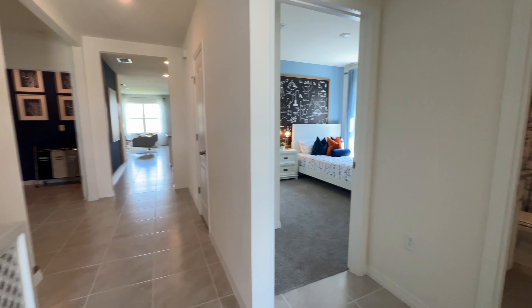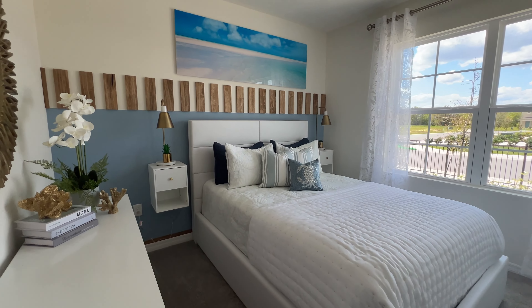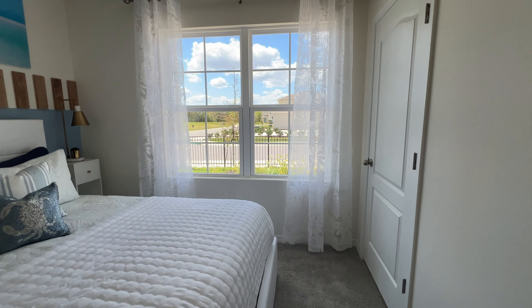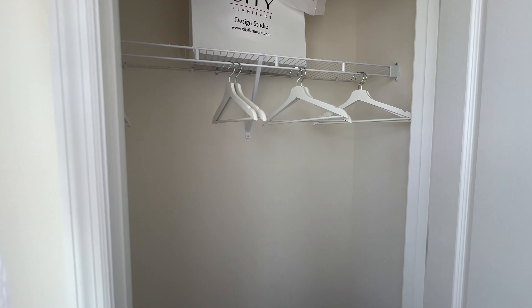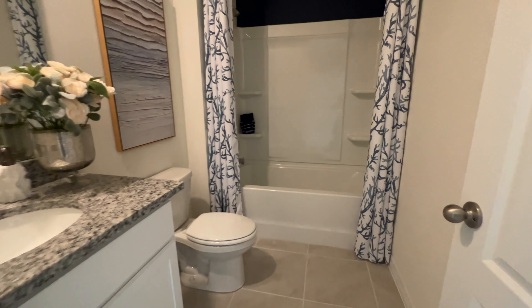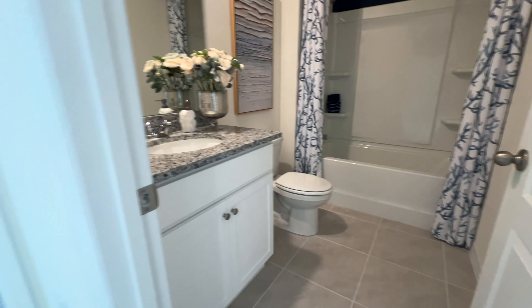Now we're heading to the first bedroom. This would fit a full-size bed and two nightstands. Here we have your windows and your closet.